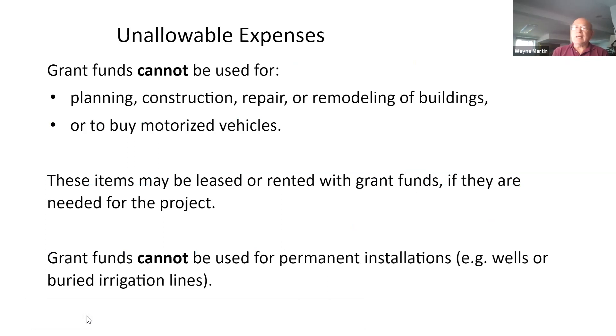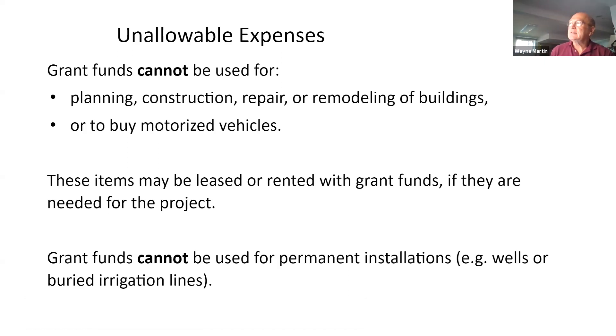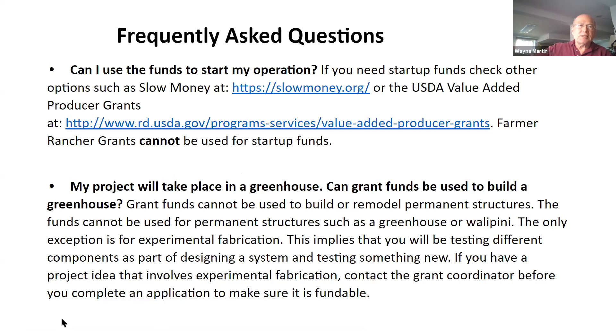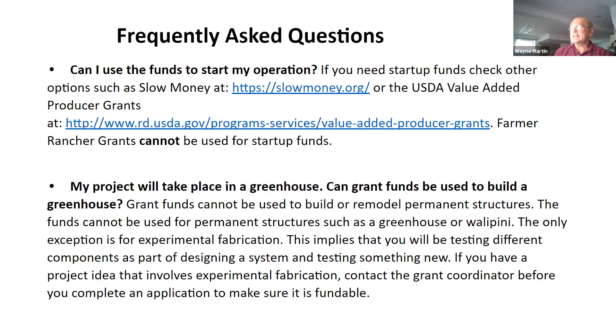Some things you cannot ask for in a grant: construction of a new building or remodeling, repair expenses for a permanent structure, or buying motorized vehicles. However, either could be leased or rented for the duration of the project. Grant funds cannot be used for permanent installations such as wells or irrigation lines. Also, you cannot use funds to start your operation, and you cannot build a permanent greenhouse.